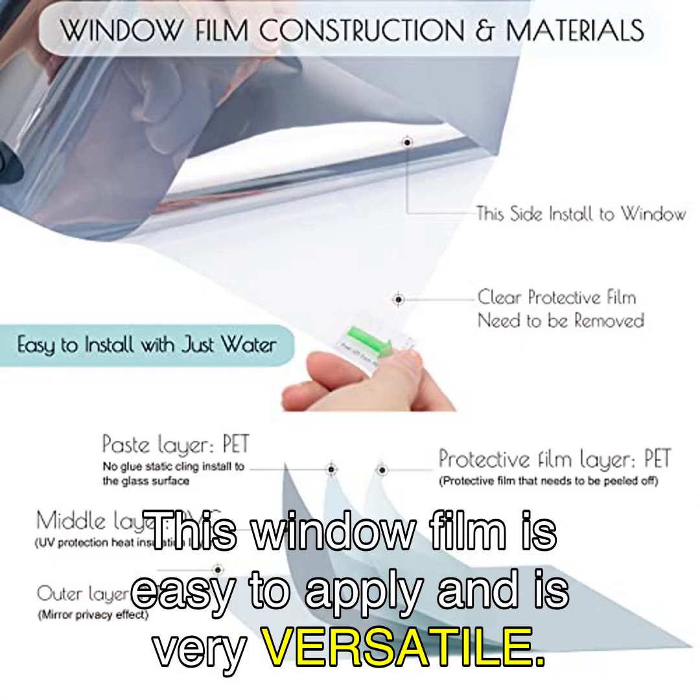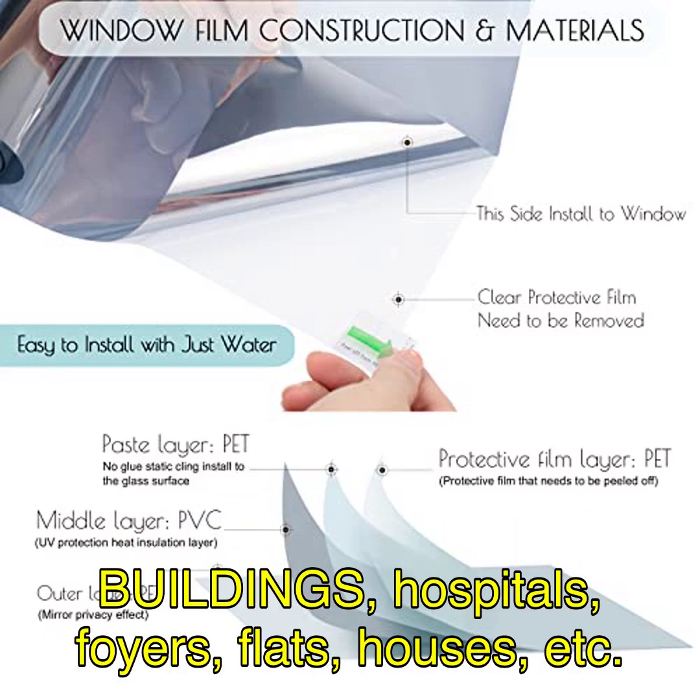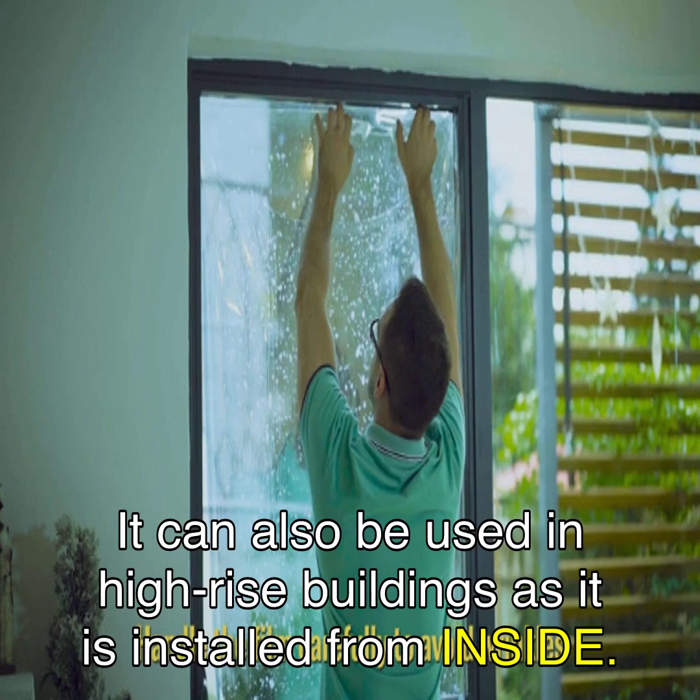This window film is easy to apply and is very versatile. It is suitable for use in hotels, government institutions, museums, banks, schools, commercial buildings, hospitals, foyers, flats, houses, and more. It can also be used in high-rise buildings as it is installed from inside.